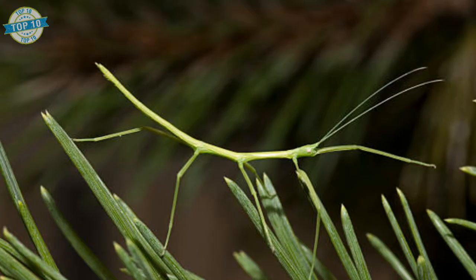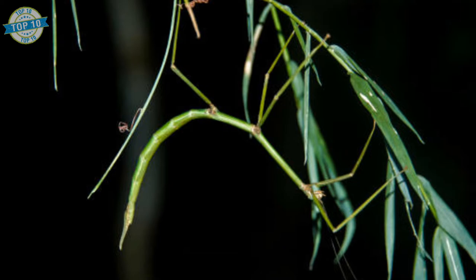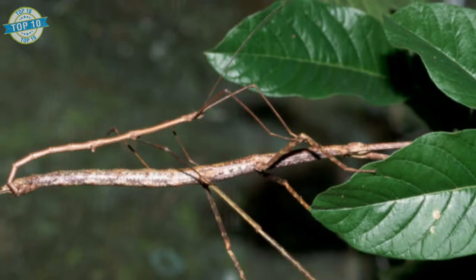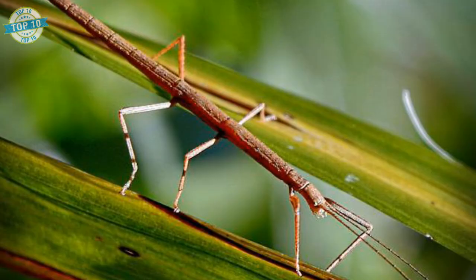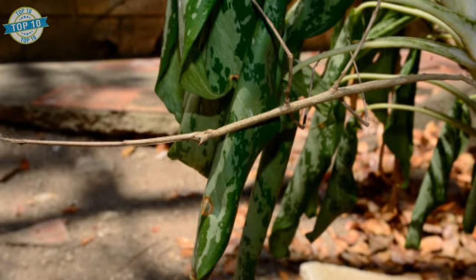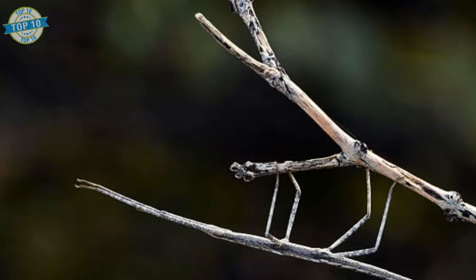Stick Insects. Stick insects are so named for their effective camouflage among the woody plants where they feed. They are typically brown, black, or green with thin stick-shaped bodies that help them blend in as they perch on twigs and branches. Their natural camouflage makes them difficult for predators to detect.